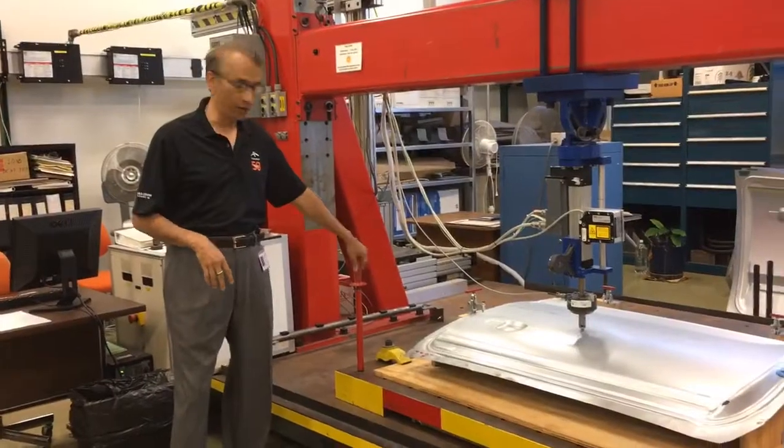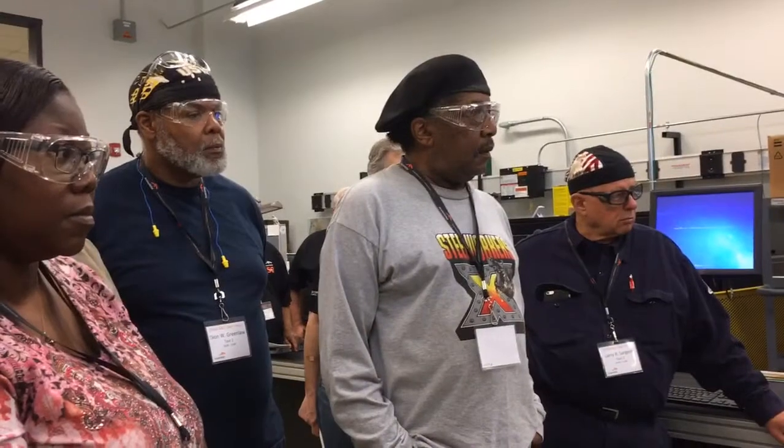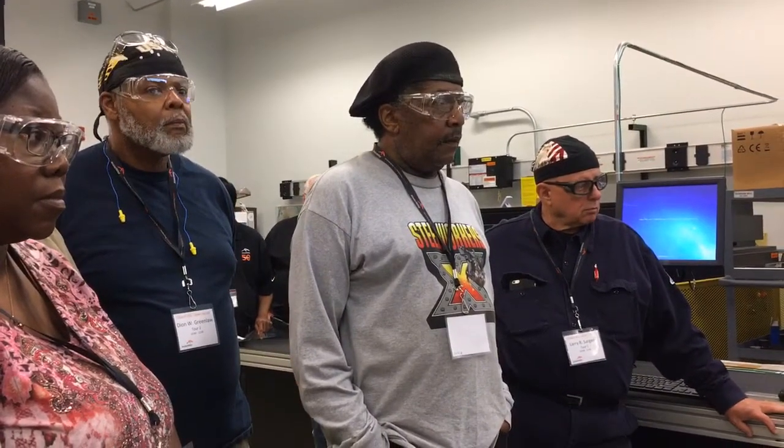The dent lab measures the pressure necessary to cause a dent we can see on a car. Automakers that used other materials for doors and hoods are coming back to lighter, stronger steel as a result of work done in this lab.